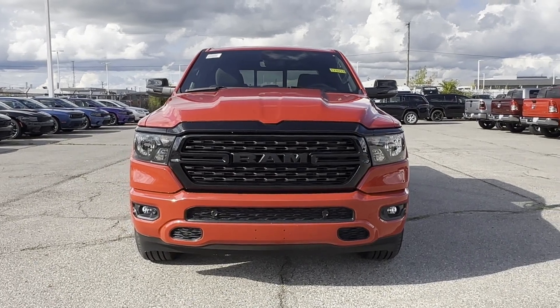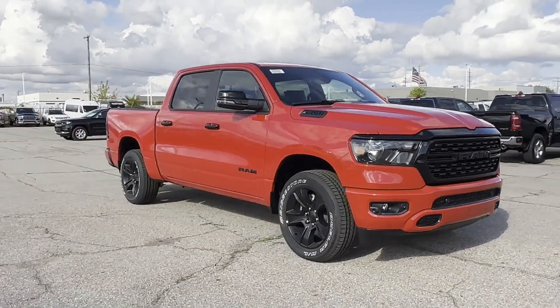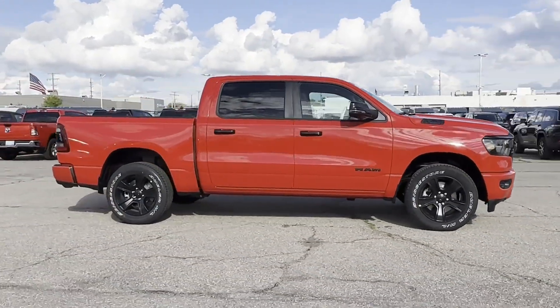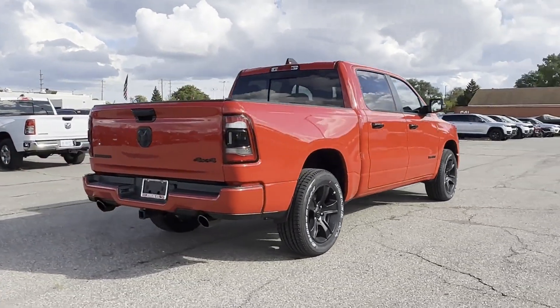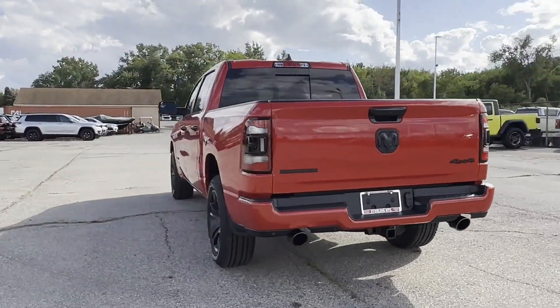2024 Ram 1500. This pickup truck offers two full rows of seating for premium comfort. It delivers power and performance along with tons of features such as four-wheel drive, heated side view mirrors, backup camera, tinted windows, pass-through rear seat.